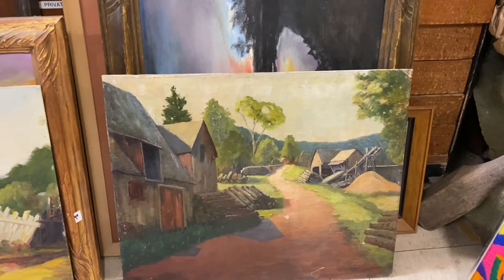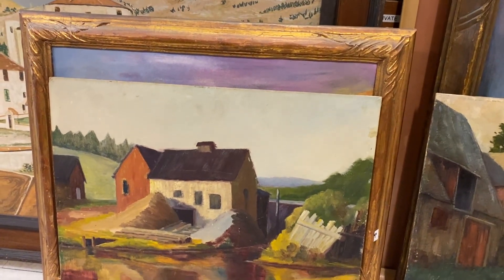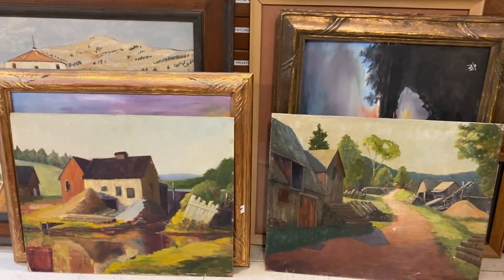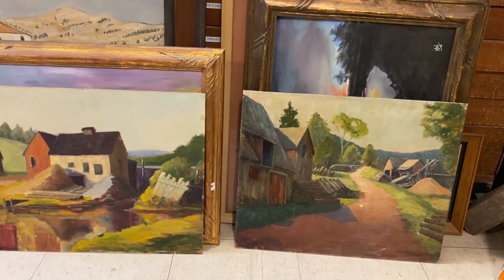I looked at the nail holes and they actually match up with the markings on the back of the board, so this painting and this frame actually went together. I get to reunite them — probably after 50 years. I just thought that was kind of a nice coincidence that I happened to get all four and I can reunite them back together — a piece of Canadian history.